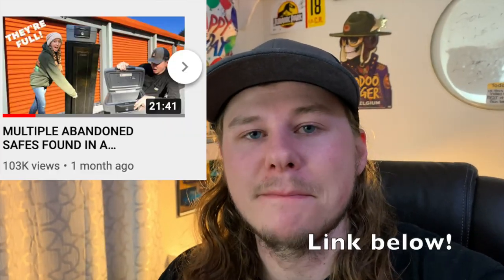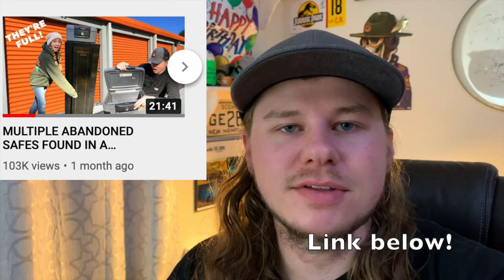So recently my wife and I bought an abandoned storage unit for around $600. We actually ended up finding a ton of good stuff in this unit. The full edited down version is on our main channel, Thriftmine. If you haven't seen it, go check it out. But this version of the video is just some raw footage that we were filming while we were picking through the unit to see what we could find.